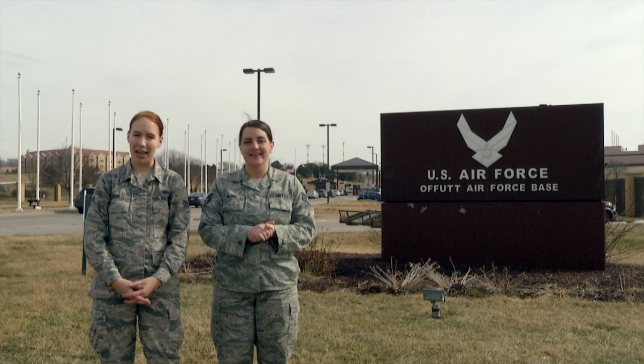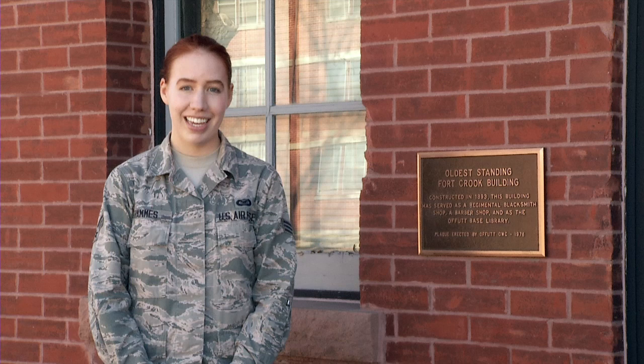Welcome to Offutt Air Force Base. I'm Staff Sergeant Rochelle Blake and I'm Senior Airman Rachel Hammes. We'd like to invite you to take a journey with us through time, beginning in the early 1890s.